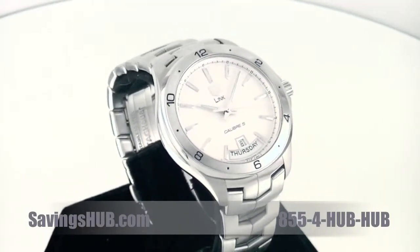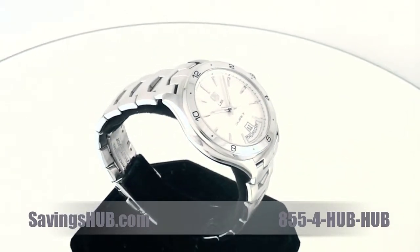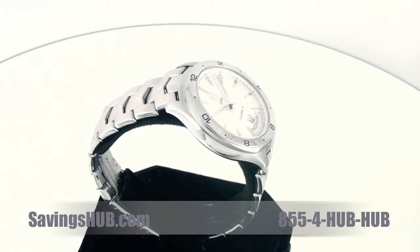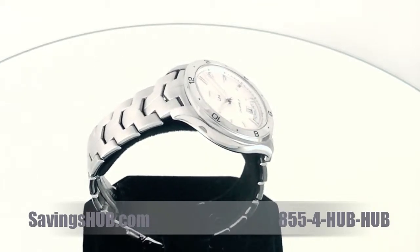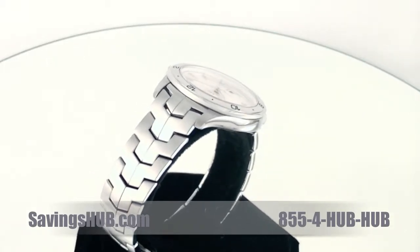Hello everyone, Ted here from Savings Up, and today I'm presenting a TAG Heuer men's watch from the LINK Day-Date collection. This watch features a self-winding automatic caliber 5 movement and its functions show hours, minutes, seconds, day and date.